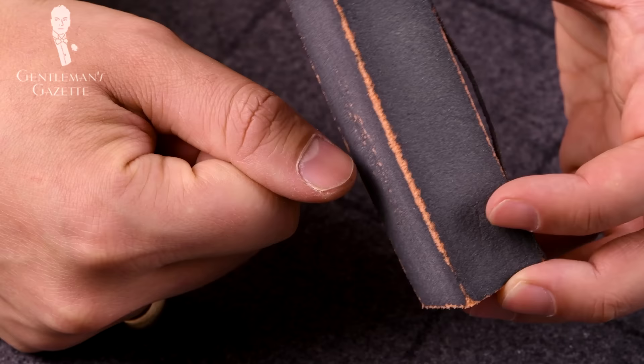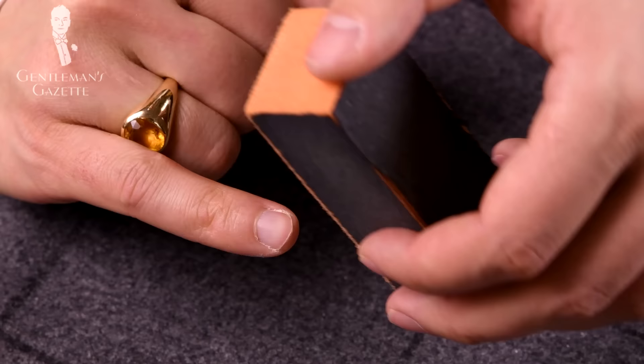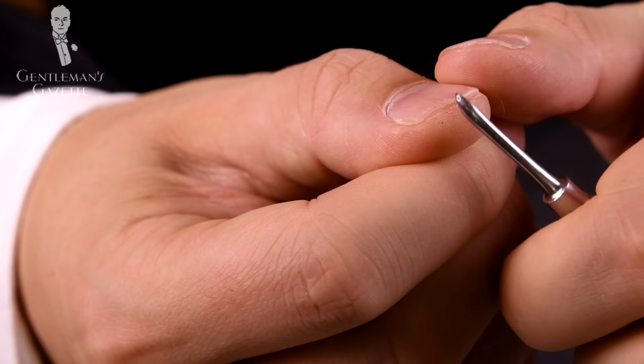Step number five is to use a buffing block, which is a very fine sand grit. Ideally, hold it between your thumb and your middle or index finger at about a 45-degree angle and gently go back and forth. It's fantastic for smoothing out the edges of your nails without hurting them and without creating any deep grooves. Last but not least, in step number six, use the pointed end of the cuticle tool and remove any dirt that remains underneath your nails or around the skin so you have a well-groomed nail bed.